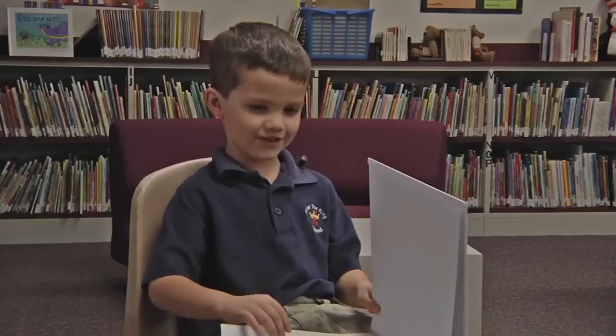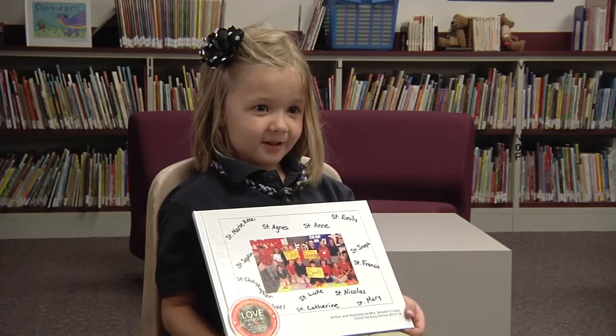I'm Nevaehah. I'm in fifth grade and I'm a published author. I became a published author with Student Treasures.